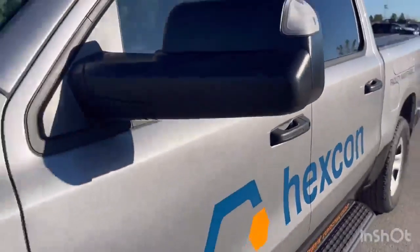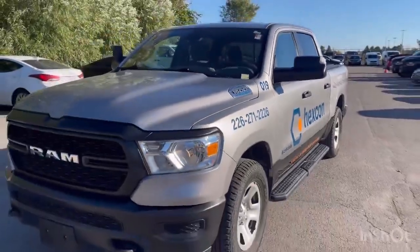This would be a great truck to add to your fleet. Give us a call at 519-686-1988.